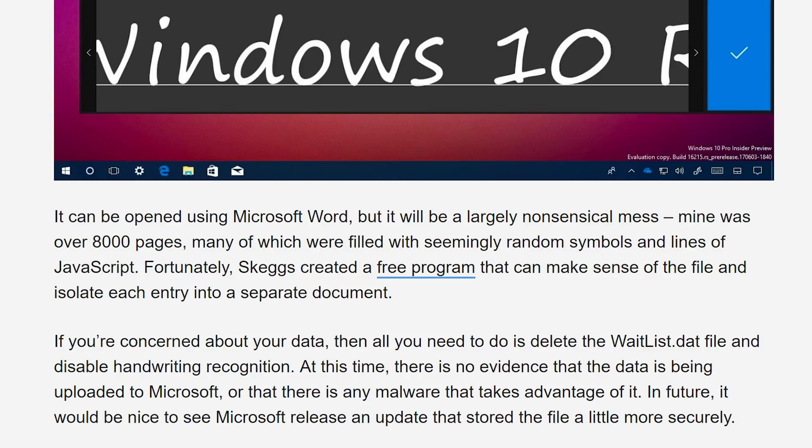Now, according to the post, as far as they've been able to check out, they have not found any evidence that Microsoft is actually receiving this data or that Windows is otherwise transmitting this file off to any other platform — not over the internet, not even to Microsoft itself. It's just sitting on your machine. But they should, at bare minimum, release an update that actually secures this file a little bit better, because it's just a tad bit ridiculous.